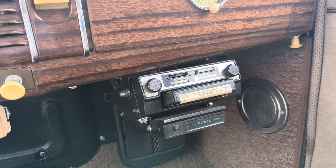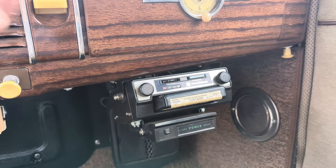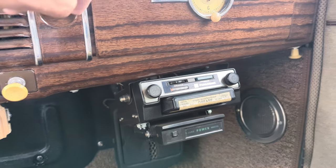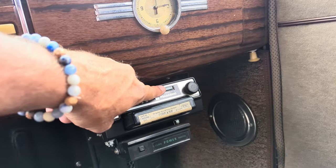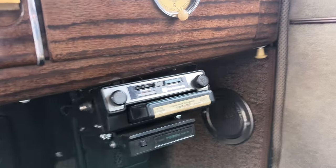Sounds really good too. This car really is bringing you back in time — so neat.